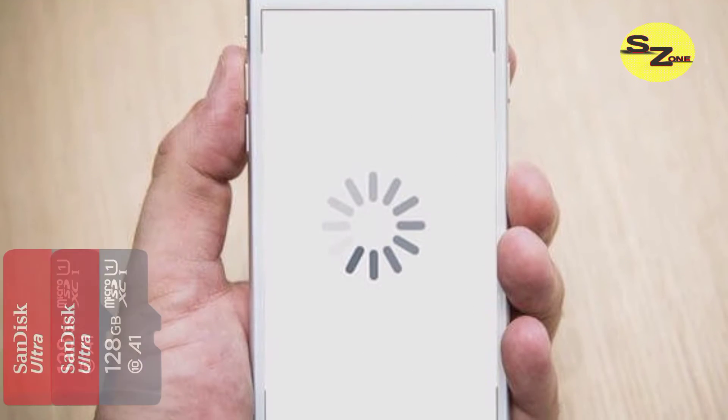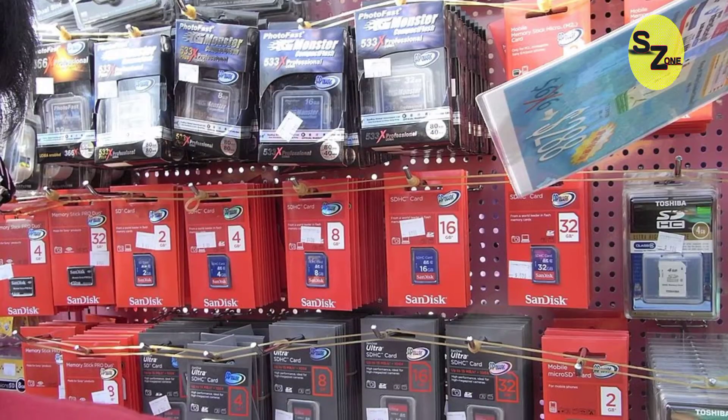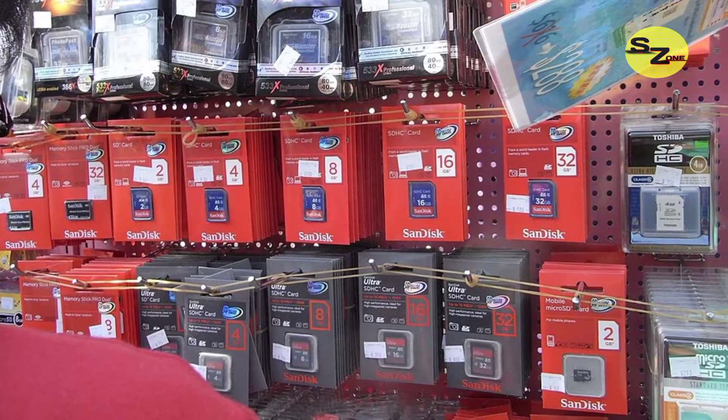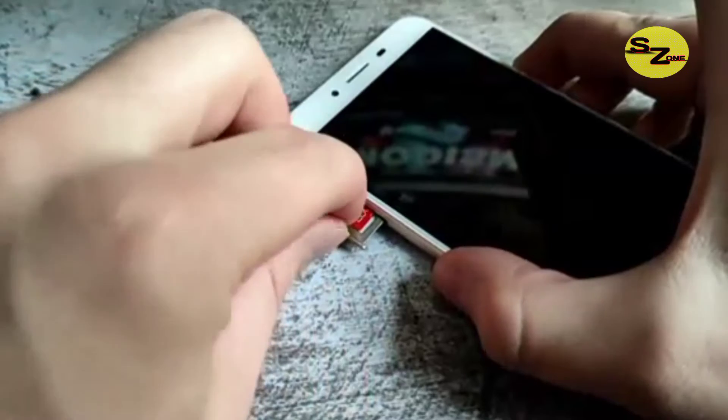Micro SD cards generally slow down phones. SD cards are usually slower than nano flash memory. Most users prefer to buy the slower SD cards available at hardware stores, which negatively affects phone performance and in turn creates a bad name for the brand.